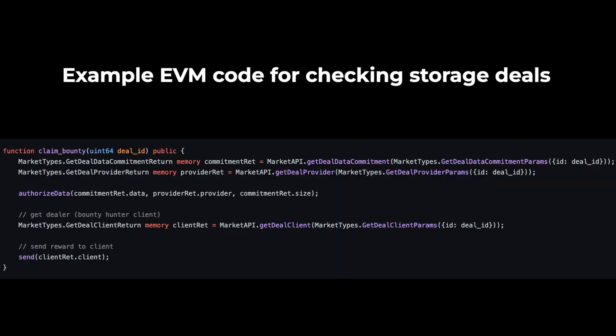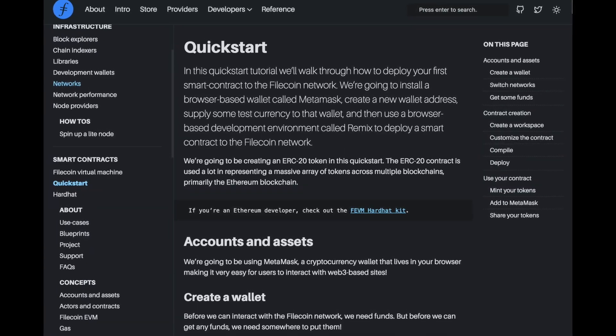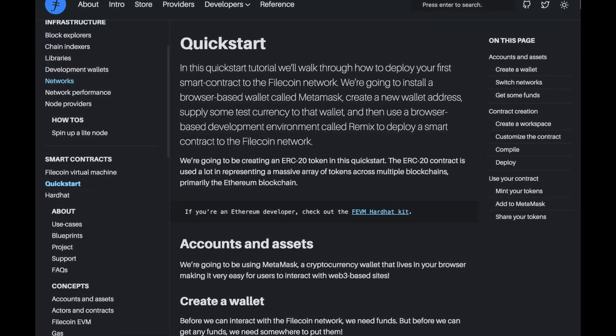However, you can access whether or not a deal is being fulfilled, the status of a deal, and if a storage provider is actually storing your data. Which is still really cool, because you have a platform that can do all the smart contract functionality of an EVM chain and also store tons of data. You can follow the Filecoin docs under the smart contract section to deploy a smart contract, and it's the exact same as any other EVM chain.